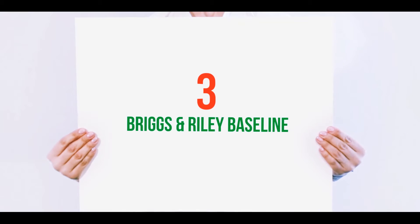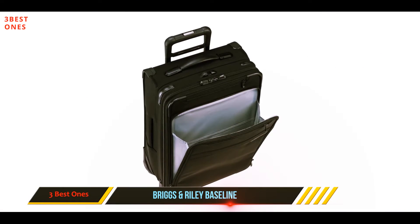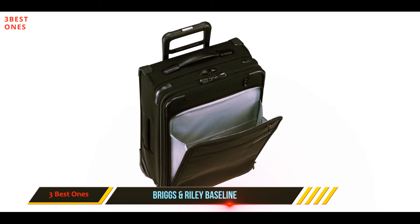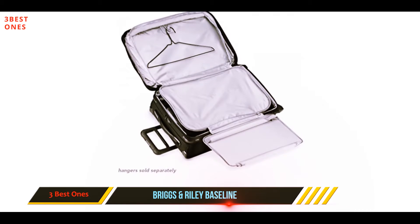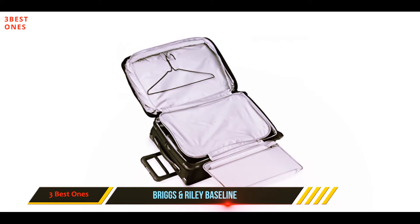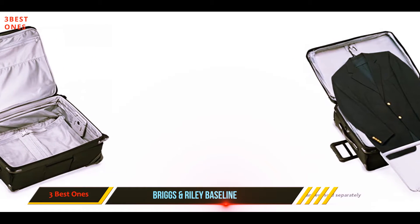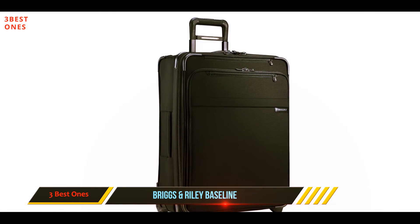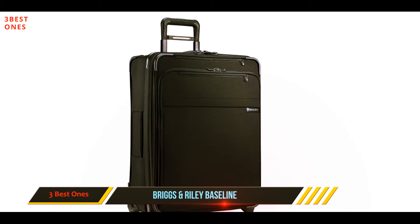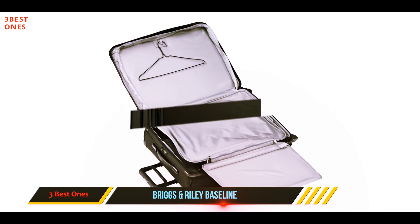Starting at number three, Briggs and Riley Baseline. As one of the most popular manufacturers of cases in the U.S., it should be no surprise that Briggs and Riley have come up with yet another practical and super cool suitcase with their Baseline range. It does however come at a premium price, available in a choice of 19, 21, 22, 25, and 28 versions — you should easily be able to find the right fit for you.